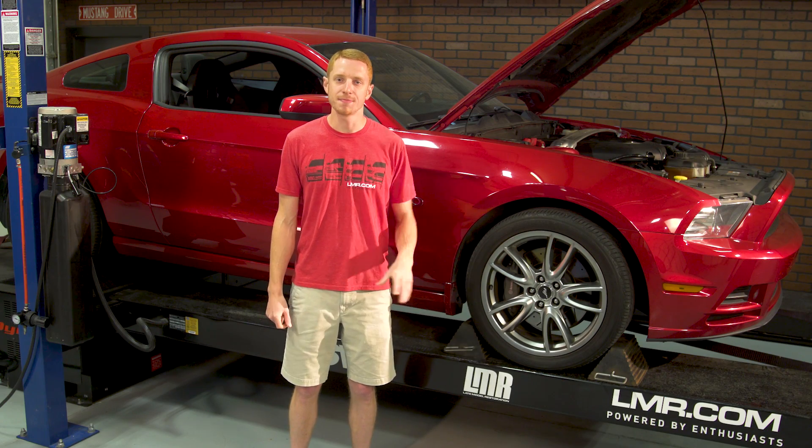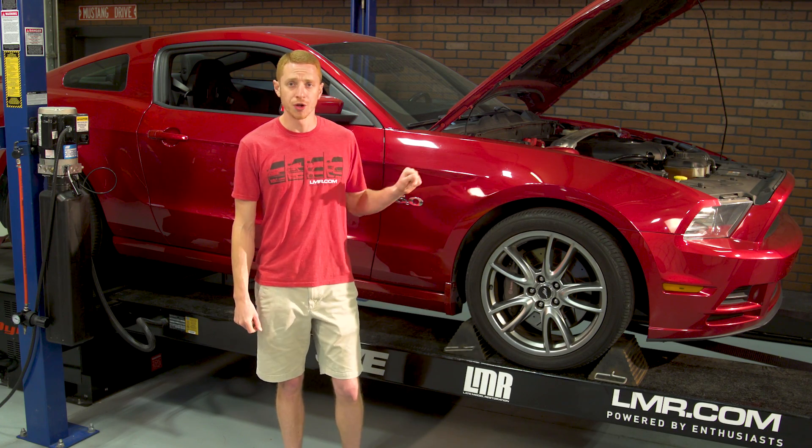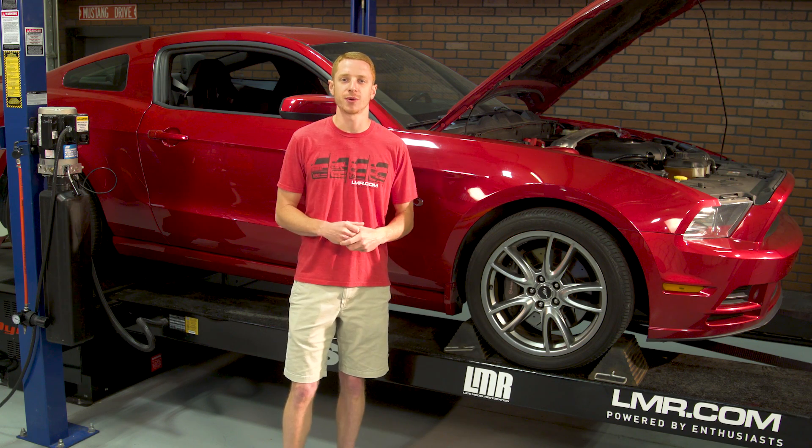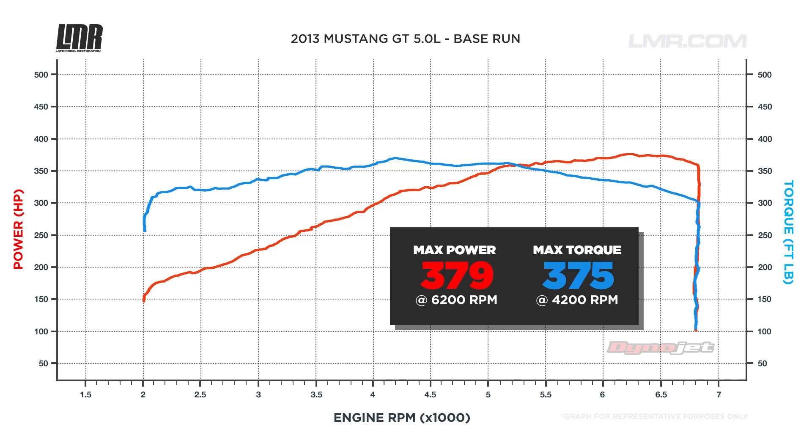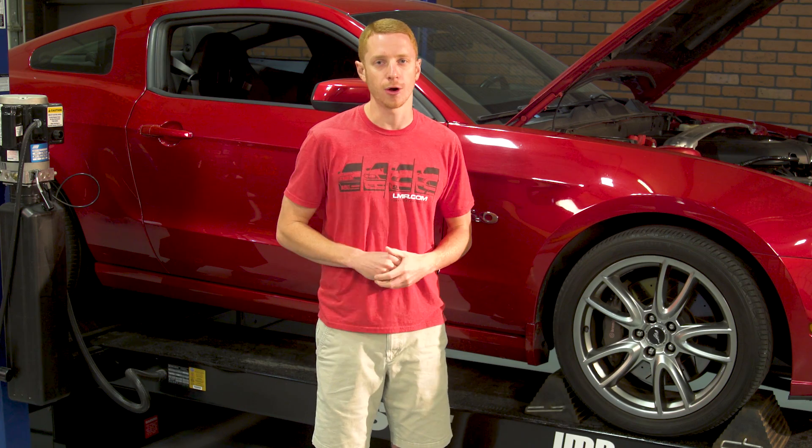Our baseline pull was made in 5th gear for a 1-to-1 ratio, and the car did have 93 octane fuel in the tank. This 2013 made 379 horsepower at 6,200 RPMs and 375 foot-pounds of torque at 4,200 RPMs.